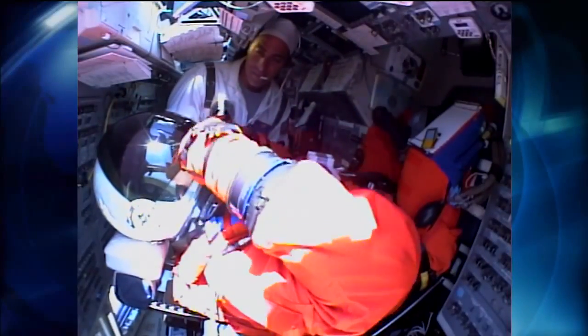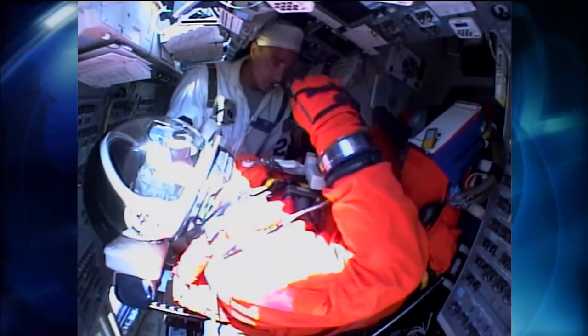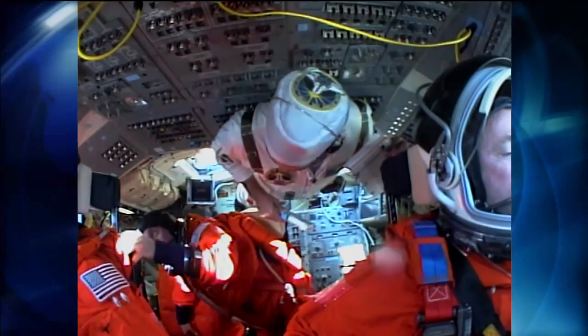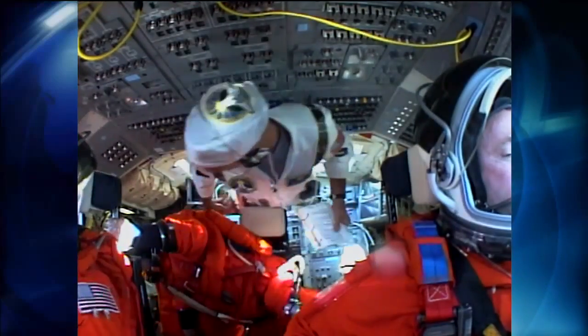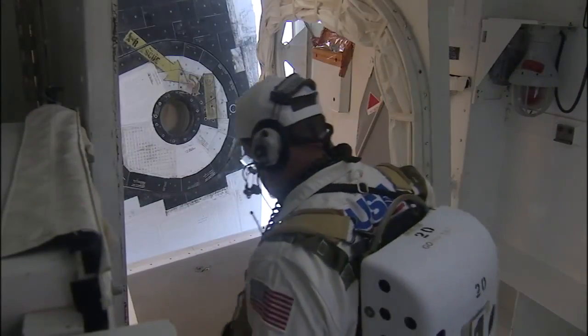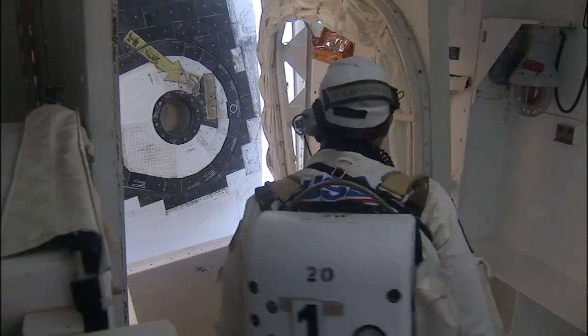As the program draws to a close, many space shuttle team members are making the most of the final flights, and that of course includes the closeout crew. I'll probably just stand over there in the corner and soak it in, try and remember as much as I can, and hope that another program comes along and I get to do this again.